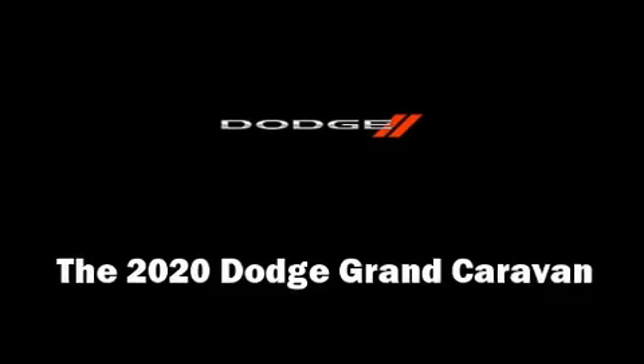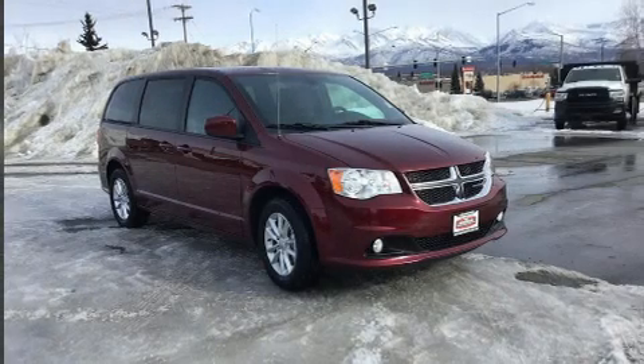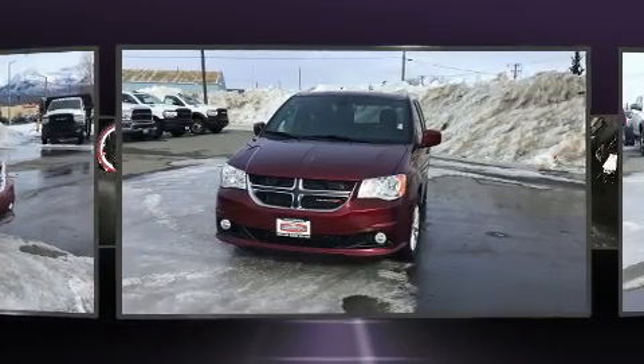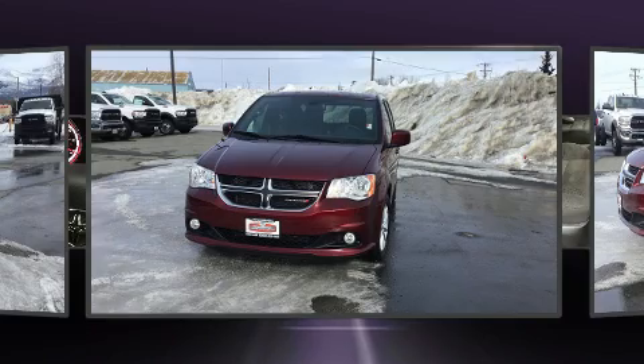The 2020 Dodge Grand Caravan. Under the hood, you'll find a six-cylinder engine with more than 270 horsepower, providing a smooth and predictable driving experience.